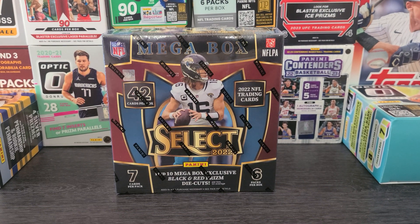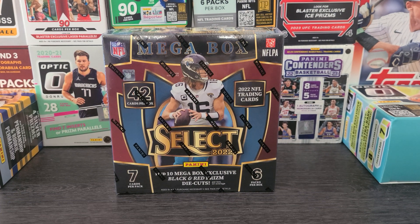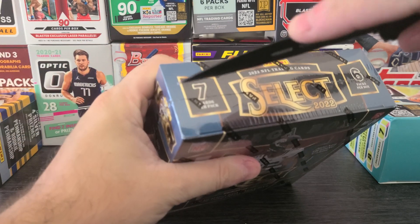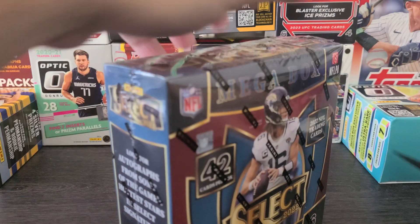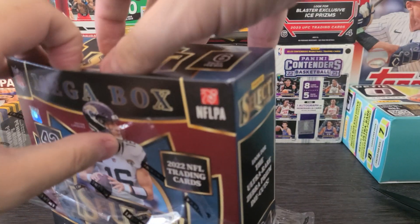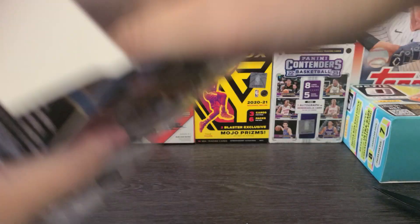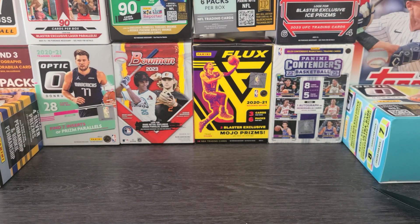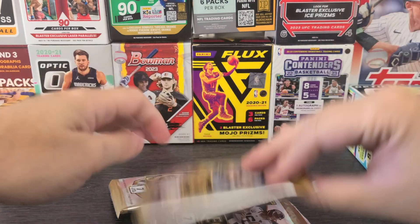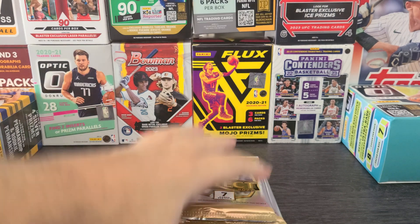Alright, hello everyone. Benny from Benny Breaks 702 here — same handle as on IG and on eBay. This is the first box of the Retail vs. Hobby vs. Singles series. That video should be up on the sixth if you're trying to figure out what I'm talking about. Basically, I bought a Hobby Box, a bunch of Retail, and a bunch of Singles to figure out which one is truly best. So here's the first Retail Box from that video.